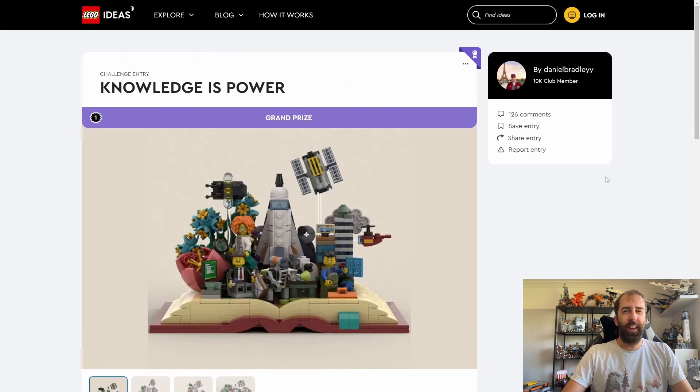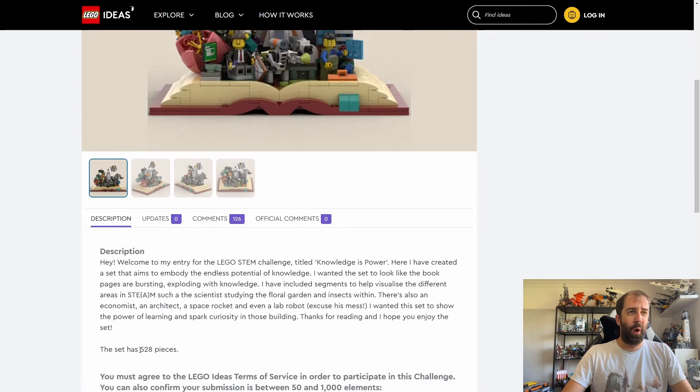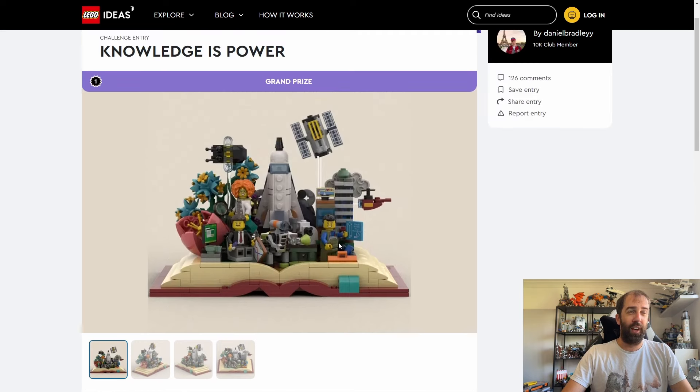Next we have the Knowledge's Power set. I think this will be a promo coming out in 2025 at some point — it looks a bit too substantial for insider rewards, with around three minifigures and various builds. This was part of the LEGO STEM challenge held earlier this year. I think it looks awesome — various references to science and technology, including a little Hubble Space Telescope. The designer is proposing 528 pieces, and it very much resembles a diorama, similar to the Jules Verne set we got last month.